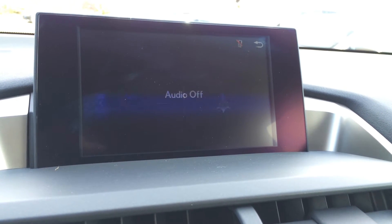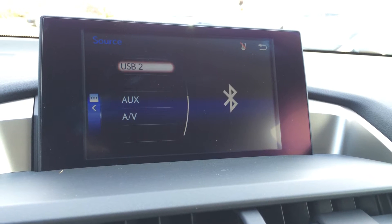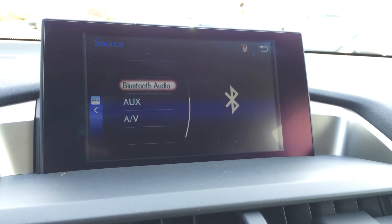You have AM, FM, satellite, CD, USB, auxiliary, AV and Bluetooth.